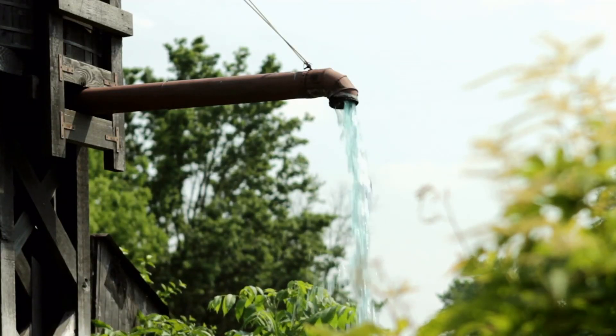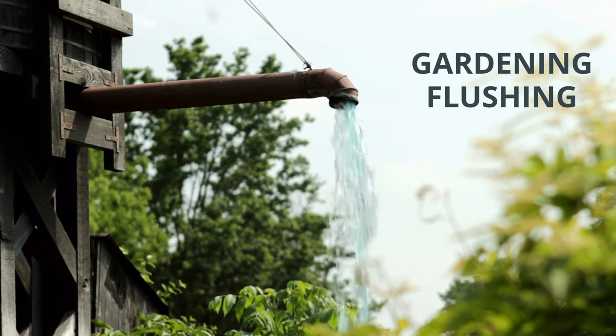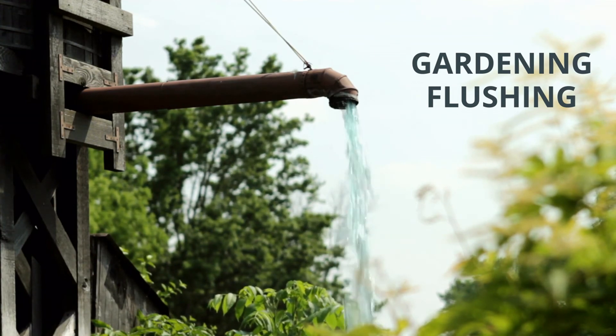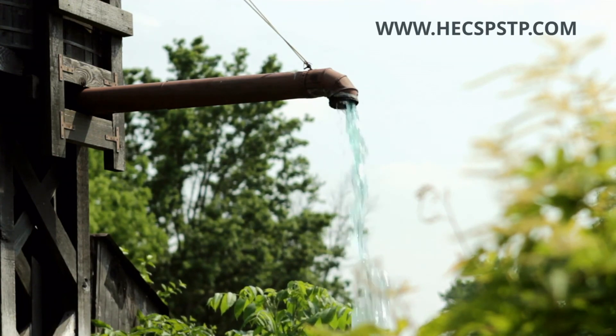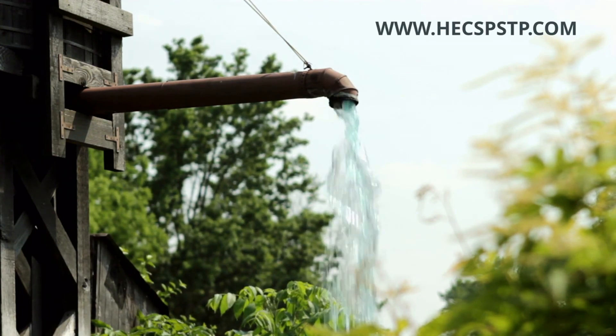The treated sewage can be used for gardening and flushing, thereby reducing the stress on fresh water sources. To know more about our revolutionary STPs, please visit www.hexstp.com. Join hands with us to ensure a cleaner and greener future.